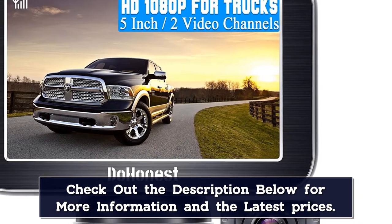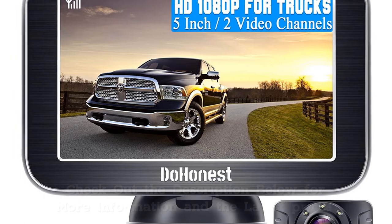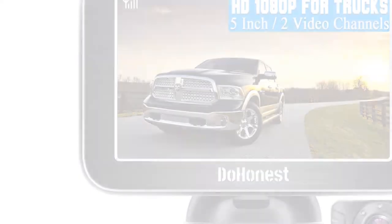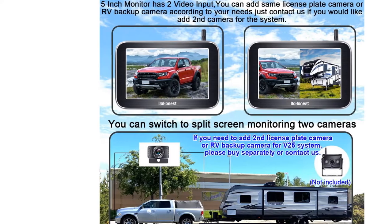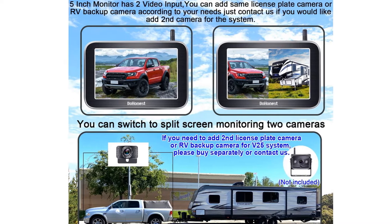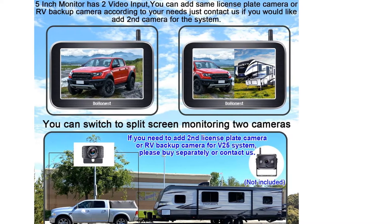Duonest offers a 2-year warranty and 24-hour telephone support if you encounter any problems. Customer reviews suggest that customer service is fast and responsive. The Duonest V25 is another easily installed wireless backup camera with all of the essential features you need at a very reasonable price.